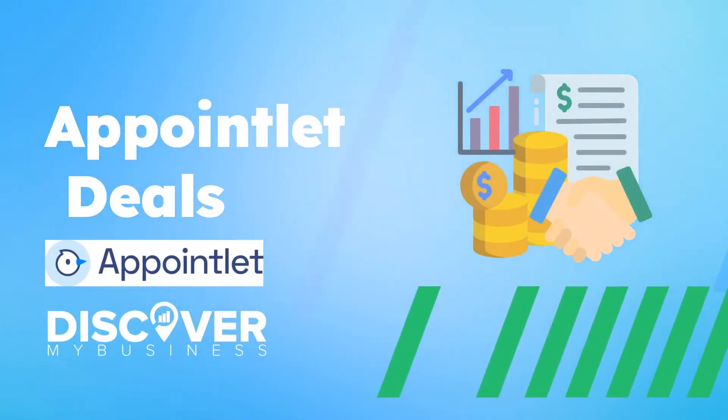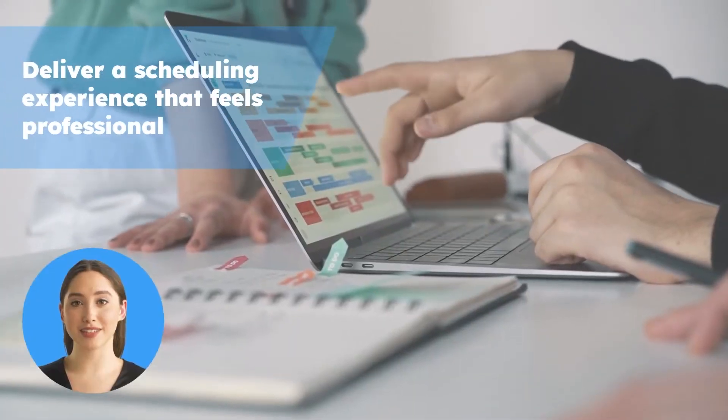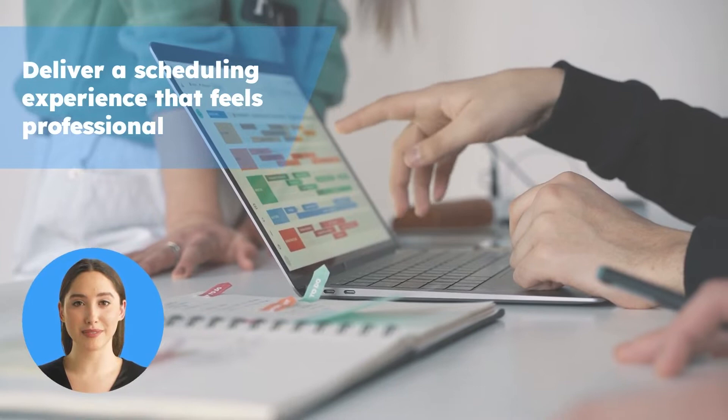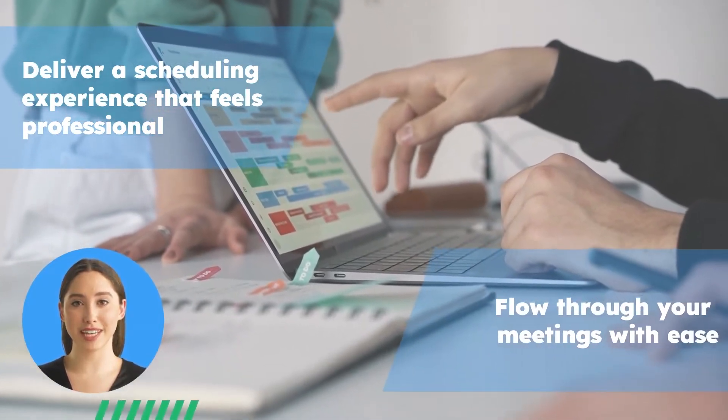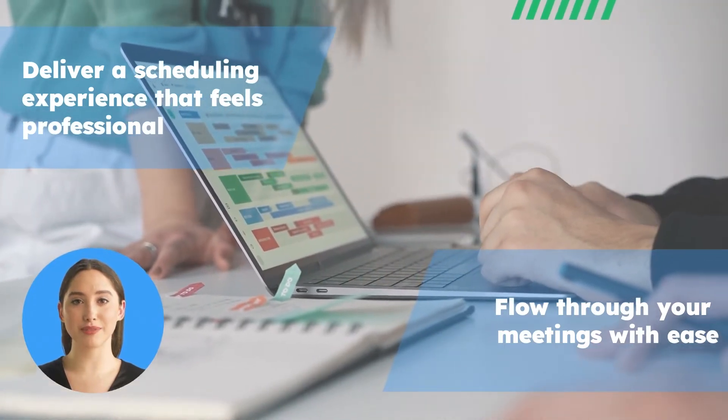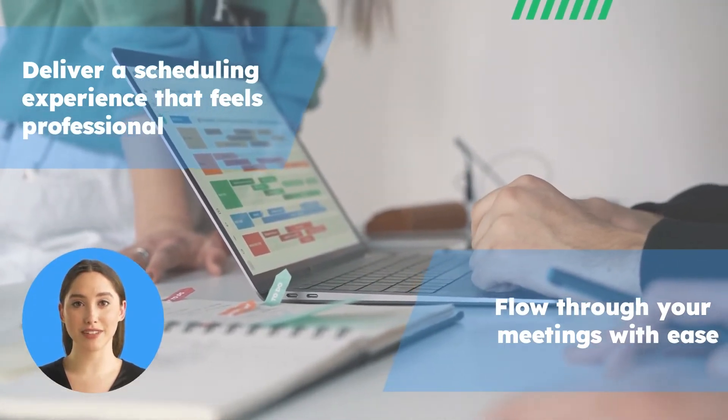Hi! In this video we will quickly tell you about Appointlet deals. Deliver a scheduling experience that feels professional — get the meetings you want when you want them. Flow through your meetings with ease. Appointlet makes online scheduling simple so you can stay focused at work, because booking a time shouldn't be difficult.